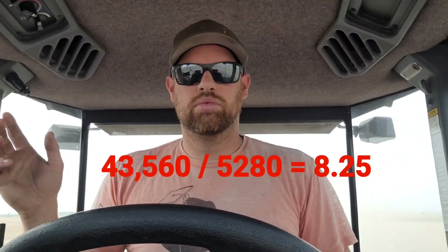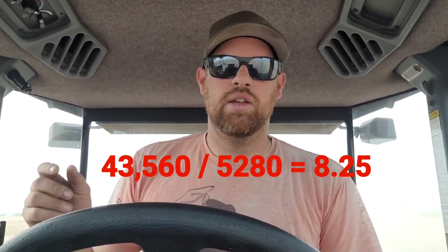To simplify things, we can take our two conversion factors and deal with them first, then memorize that number. So 43,560 square feet per acre divided by 5,280 feet per mile works out to 8.25. Now I have a much simpler equation: implement width times speed in miles per hour, divided by 8.25. That's 70 times 11 divided by 8.25 — works out to 93 and a third.